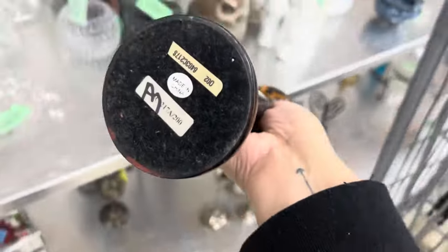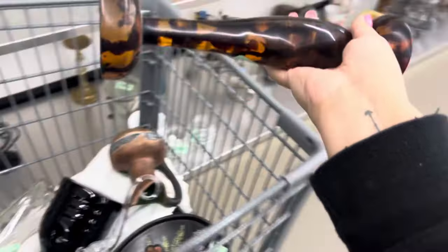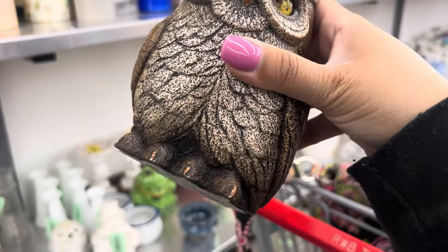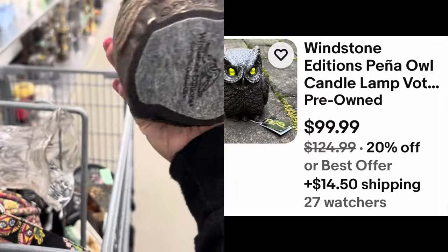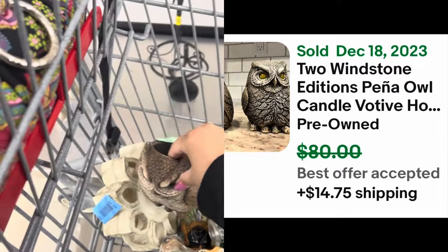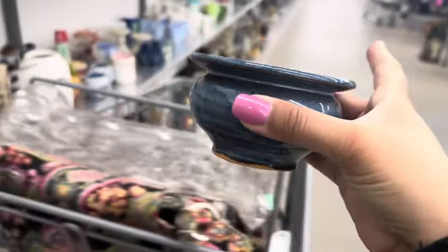That is Lucite, you guys — that's a big Lucite candle holder. $5.99. Oh gosh, look at this owl — Windstone Editions. Look at his eyeballs, he's so cool. $7.99 for the owl — I'm gonna pay for that. Put him here slowly. First of all, we're going to pick up this Ikebana thing for $1.99. That's Ikebana — this place is like score after score today.